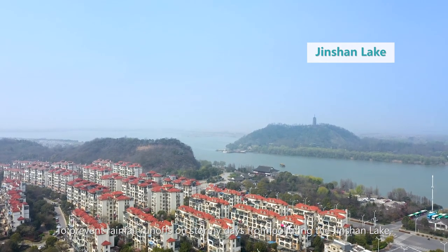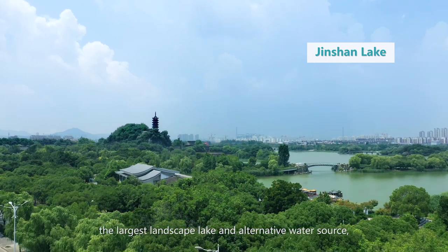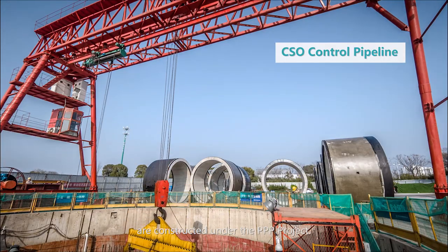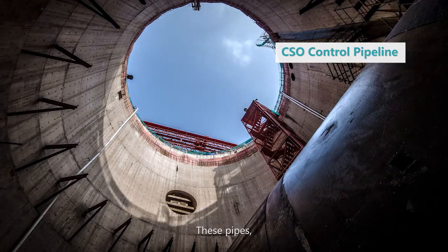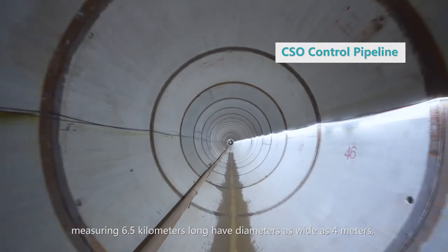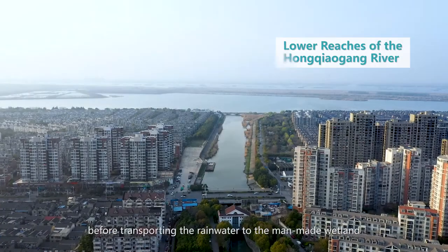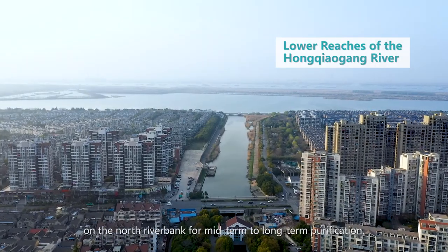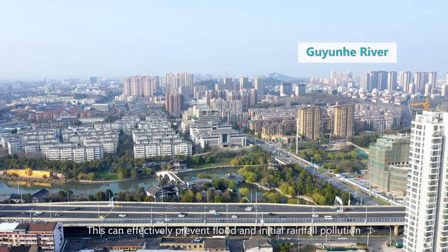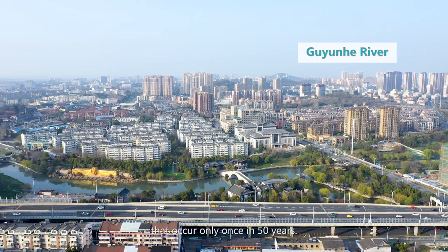To prevent rainfall runoffs on stormy days from polluting Jin Shan Lake — the largest landscape lake and alternative water source — CSO pollution control pipes with large diameters are constructed under the PPP project. These pipes, measuring 6.5 kilometers long with diameters as wide as 4 meters, can collect and store initial rainfall runoffs on stormy days, before transporting the rainwater to the man-made wetland on the North Riverbank for mid-term to long-term purification. This can effectively prevent flood and initial rainfall pollution, even when confronted with the heaviest rainstorms that occur only once in 50 years.